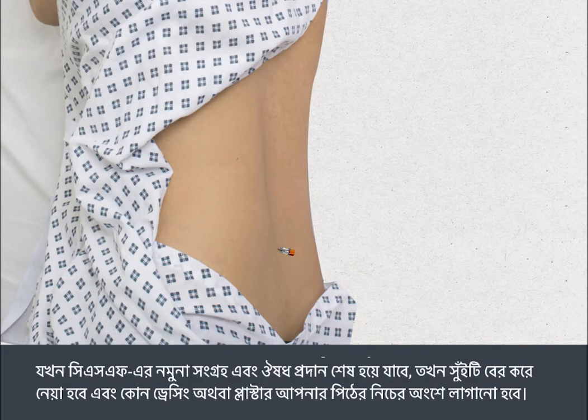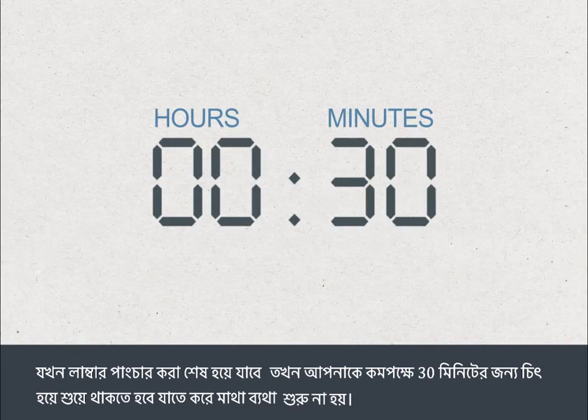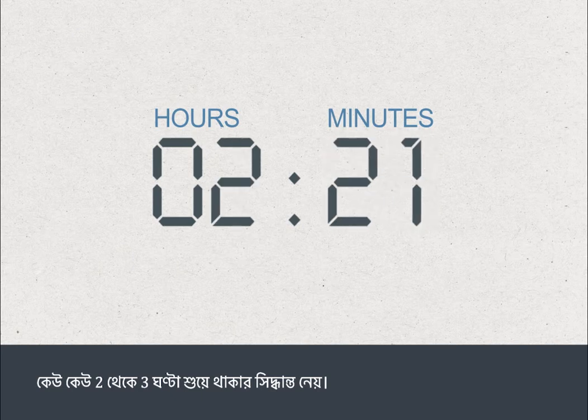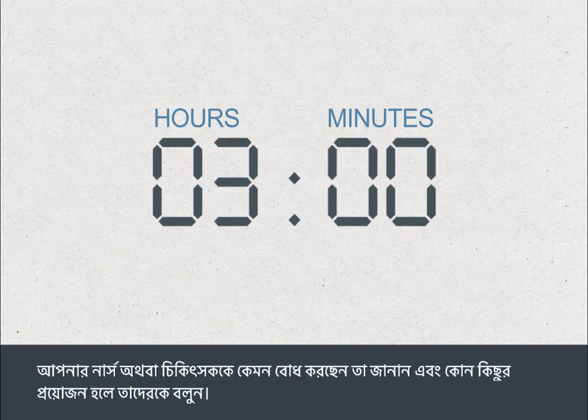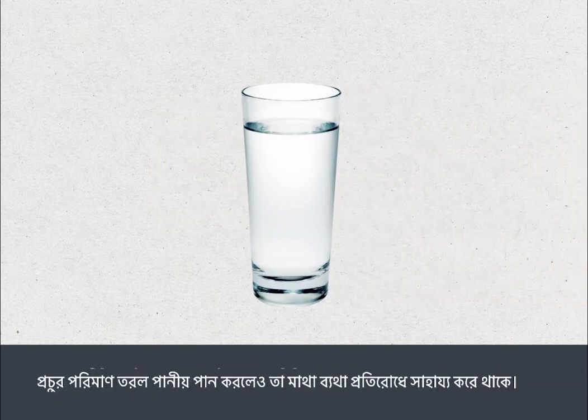Once the CSF sample has been collected and any drugs given, the needle is taken out and a dressing or plaster will be put on your lower back. Once the lumbar puncture is over, you will be asked to lie flat for at least 30 minutes to help prevent getting a headache. Some people choose to stay lying down for up to two to three hours. Drinking plenty of fluid may also help prevent a headache.